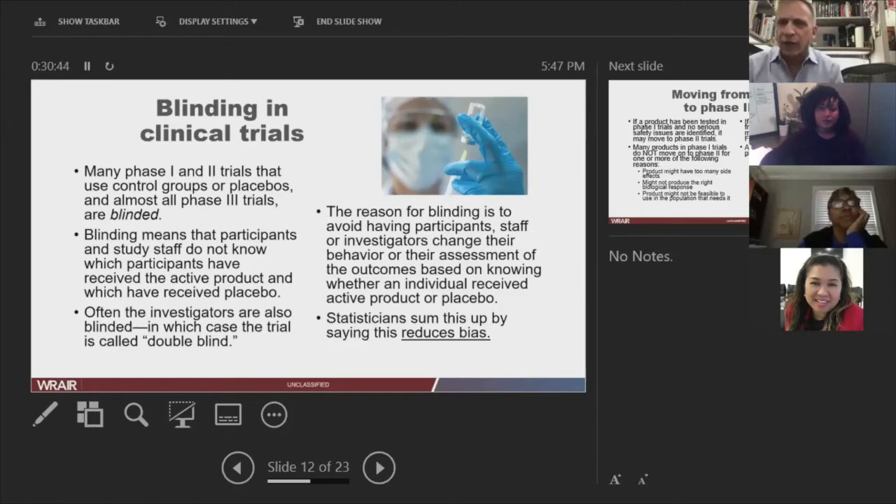From a statistical standpoint, blinding ensures you're completely unbiased — it's like Lady Justice holding her scales with a blindfold on, because the law should make decisions based on the facts, not prejudices.